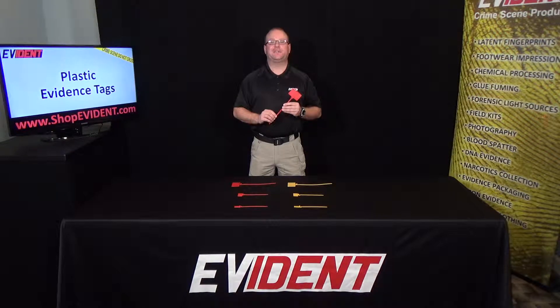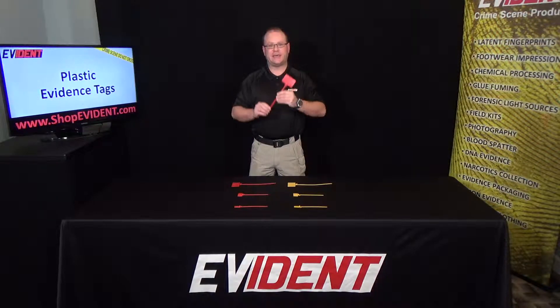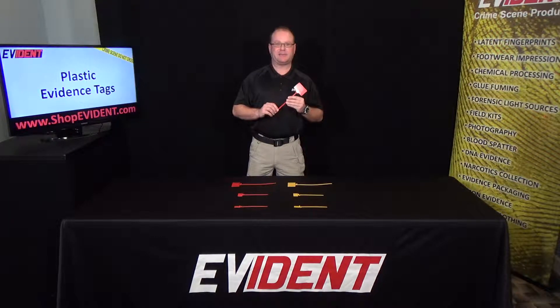Hey everybody, I'm Mike Grimm Jr. from Evident. I'd like to talk to you about our plastic evidence tags. Evident provides three sizes of plastic evidence tags.